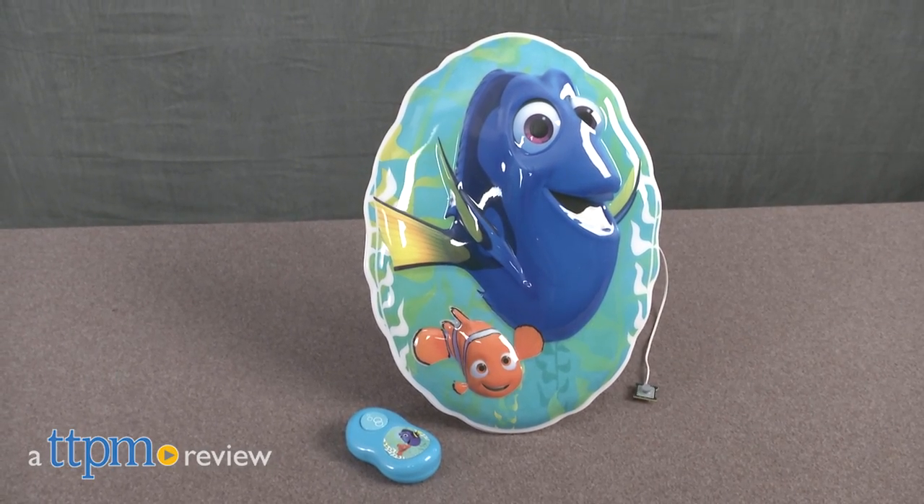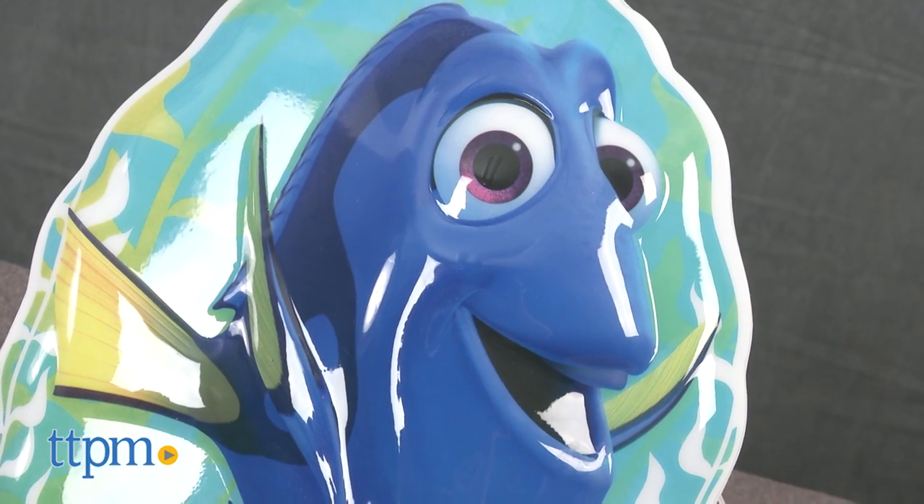A friendly fish to keep you company. Hey everyone, this is Maria with TTPM. Here we have the Finding Dory Interactive Wall Character.